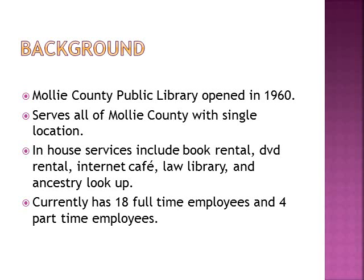For some background on the library, Mali County Public Library was opened in 1960. It serves all of Mali County with one single location. In-house services include book rental, DVD rental, internet cafe, law library, and ancestry lookup. Currently they have 18 full-time employees and four part-time employees.